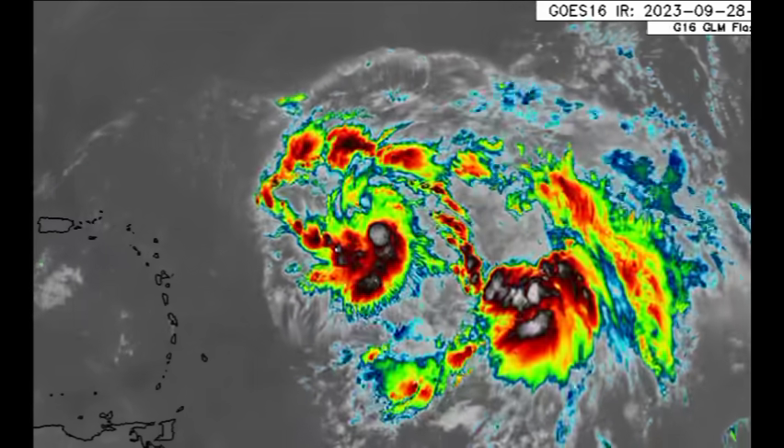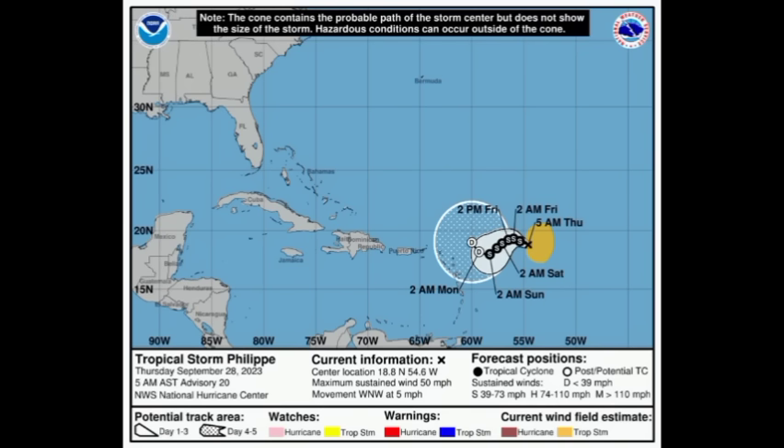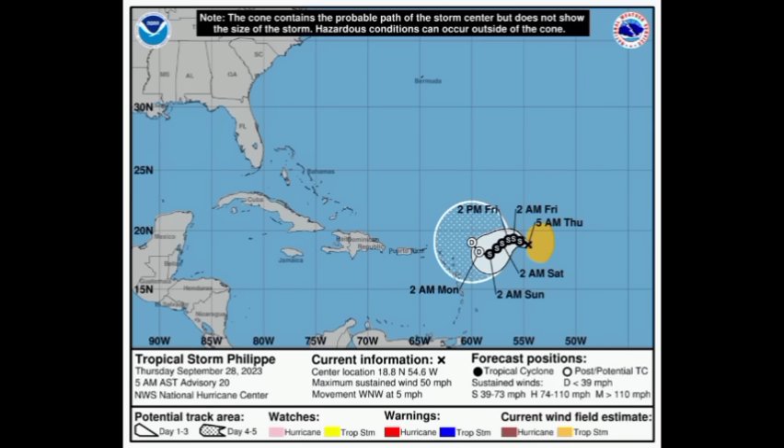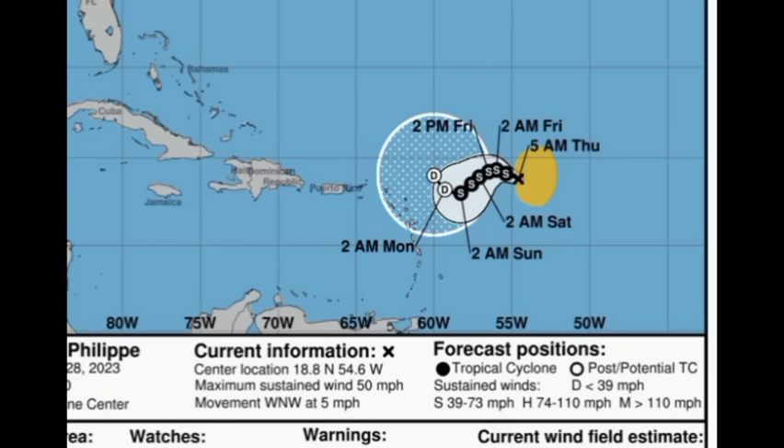Let's look at what a couple of models have to show. This is the latest cone forecast from the National Hurricane Center — a big change compared to last evening. There is now low confidence in the previous track, and we see a completely different track. The system is moving very slowly to the west-northwest at five miles per hour, barely moving, with maximum sustained winds estimated around 50 miles per hour — still a tropical storm. Take a look at the proximity from the Caribbean compared to yesterday; we're seeing this big change because of that interaction with 91L.